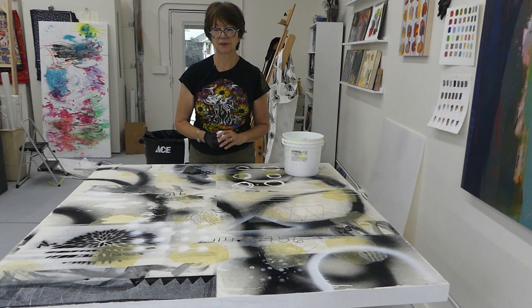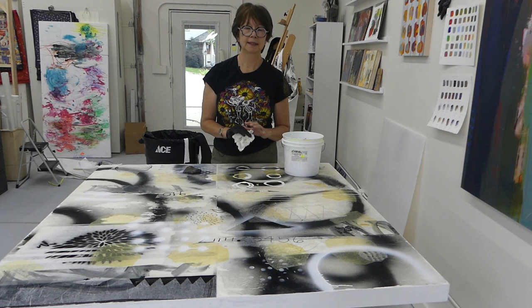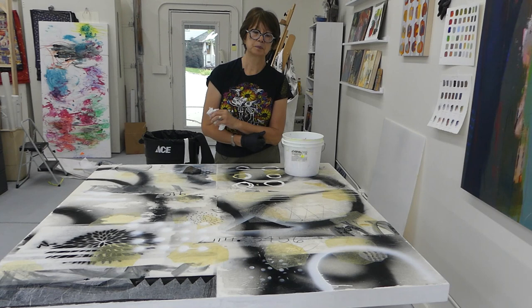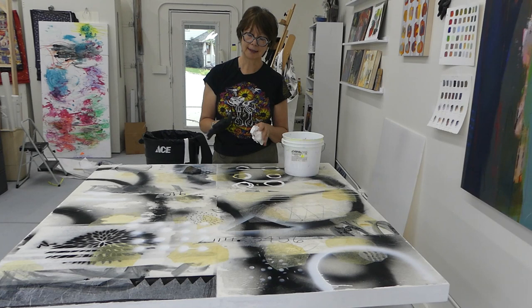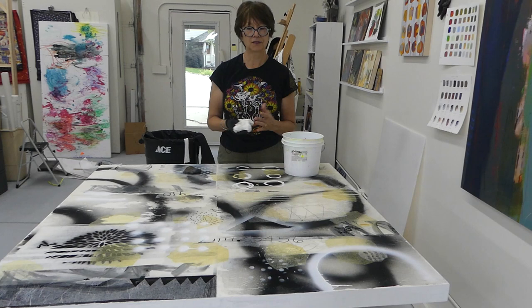After that, I take a thin layer of cold wax medium — no galkyd gel or anything in there. Even though this is an acrylic painting, once I dull the surface with the steel wool, I'll take a very thin layer of cold wax medium and put that on with a silicone tool so it's super thin. Then I let it dry and buff it to a satiny finish. That's my favorite finish for any acrylic painting, whether it's small or big.